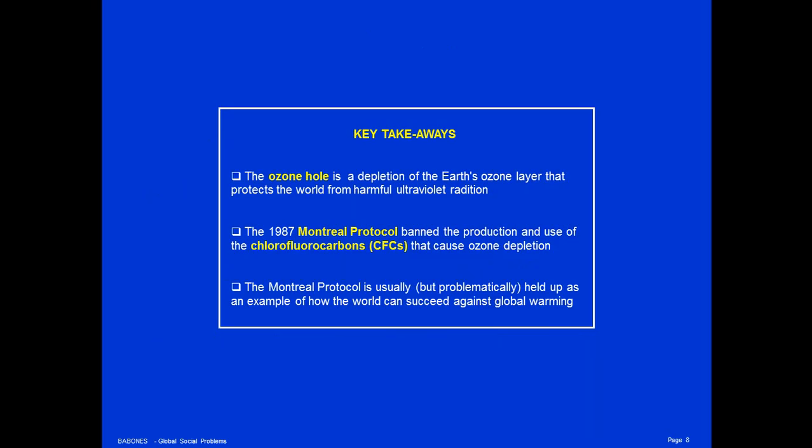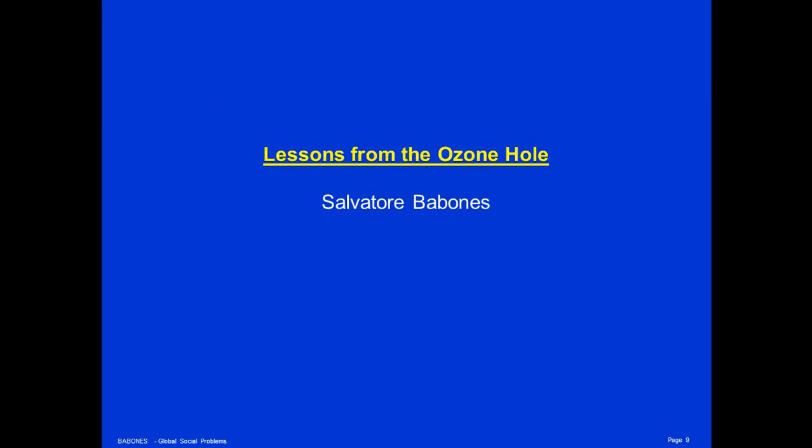Key takeaways: The ozone hole is a depletion of the Earth's ozone layer that protects the world from harmful ultraviolet radiation. Second, the 1987 Montreal Protocol banned the production and use of the chlorofluorocarbons that cause ozone depletion. And finally, the Montreal Protocol is usually held up as an example of how the world can succeed against global warming, but I think it is a highly questionable, highly problematic example. Thank you for listening. I'm Salvatore Babonis.